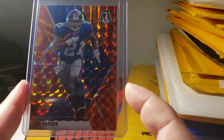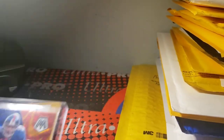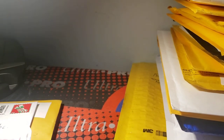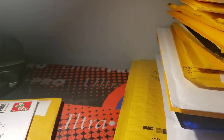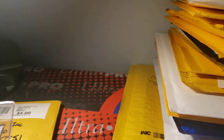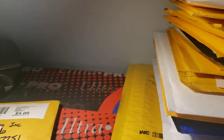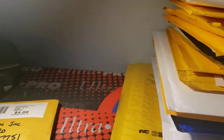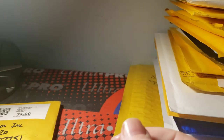I have an extra one so I'm going to put it towards my sales collection — 2020 Mosaic reactive orange Tiki Barber. I got an extra one by mistake; happens when you buy stuff online but it doesn't hurt. Also got a 2019 Score Daniel Jones red parallel from the NFL draft inserts.